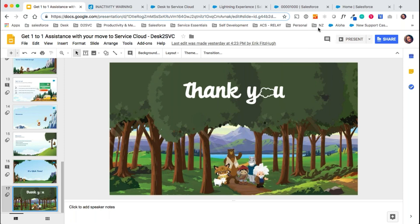Thanks so much for all of your great questions. If we didn't manage to get around to your question today, please don't hesitate to submit a case to our support team and they'll be more than happy to help. You will receive a recording of this webinar as well as the slides. Thank you so much for your time and I hope you enjoy the rest of your day.